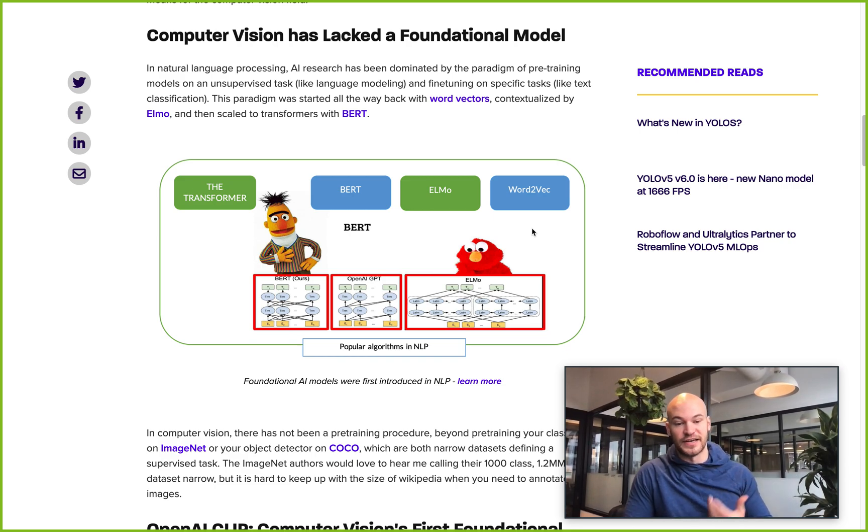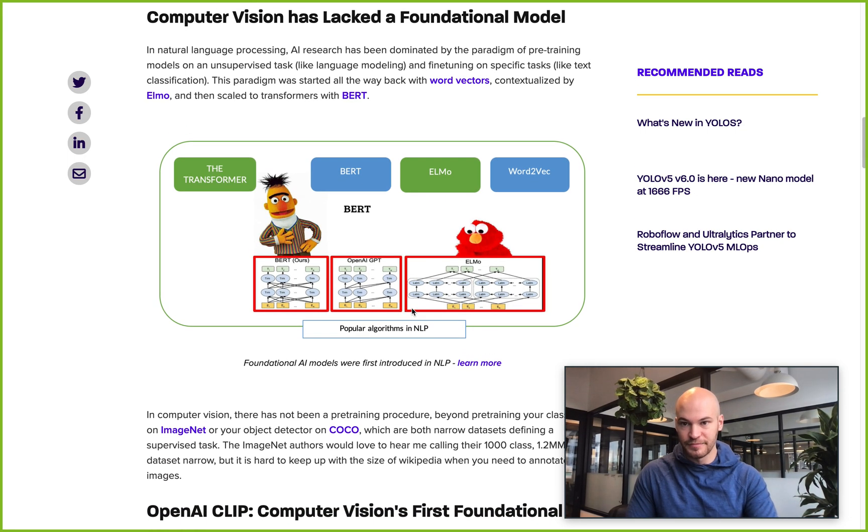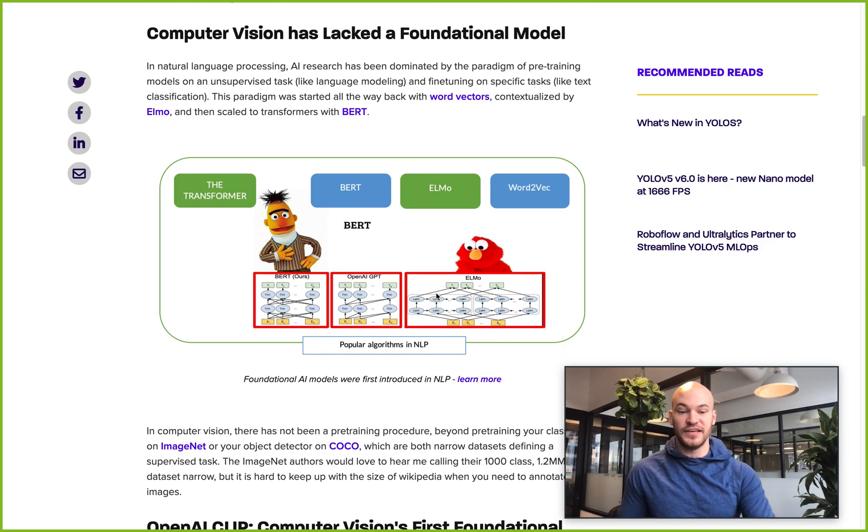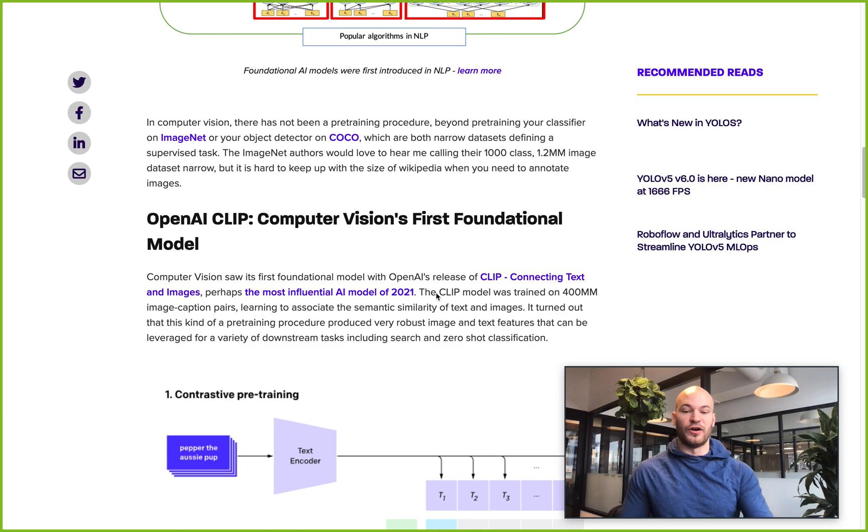NLP has had foundational models for a long time. This started with ELMo and BERT, and especially BERT, which was kind of the real first and is very analogous to Florence because BERT is the first transformer block — the architecture that has been sweeping through all of AI research recently. The NLP field had this working, with things showing promise, but computer vision didn't have one until earlier this year when OpenAI released CLIP.